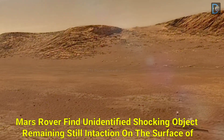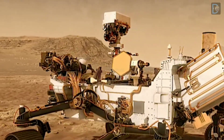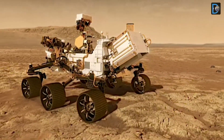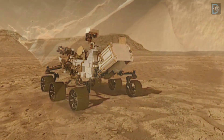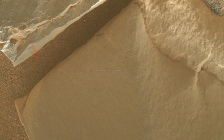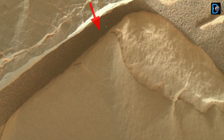Friends, today in this video you will be able to see the NASA Mars rovers find an unidentified shocking object remaining on the surface of Mars, as well as the latest images sent by the NASA Mars Perseverance rover, which makes this video interesting as well as informative. So let's see.